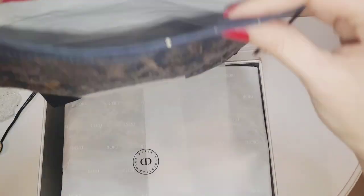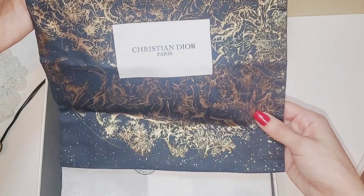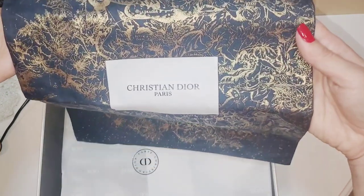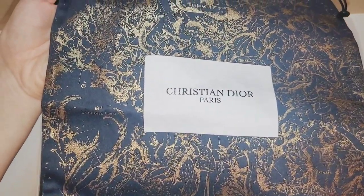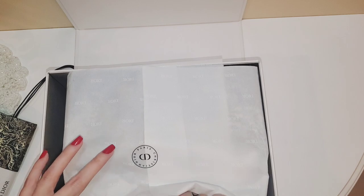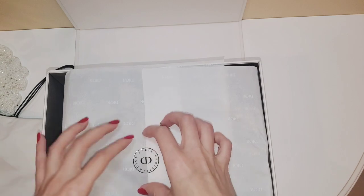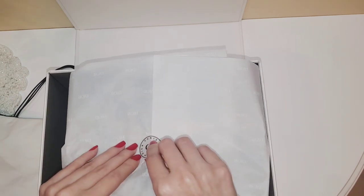I wasn't expecting this beautiful little dust bag, but I'll take it — maybe I'll use it for bags that don't have any dust bags. Very nice. And what is this? Oh, I got a little pillow — that's cute. Now let's get into the candle set.